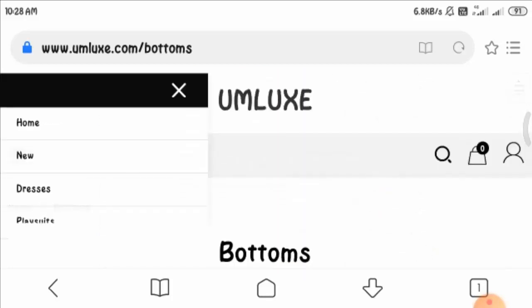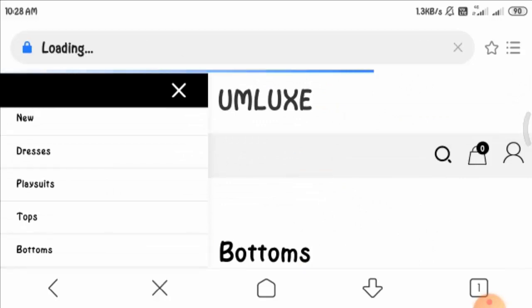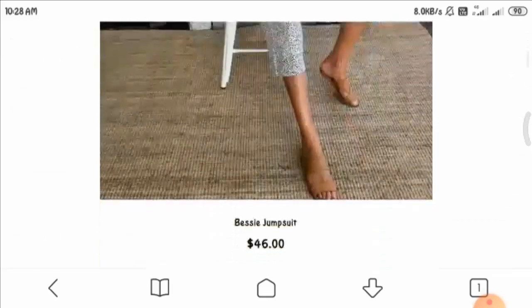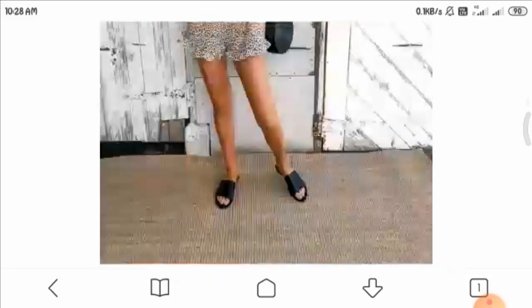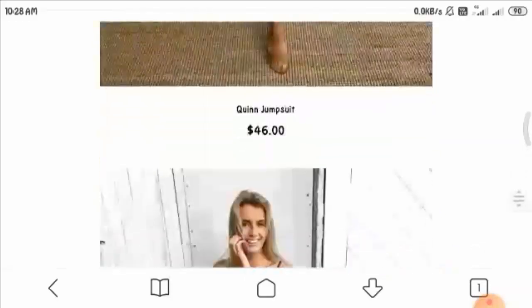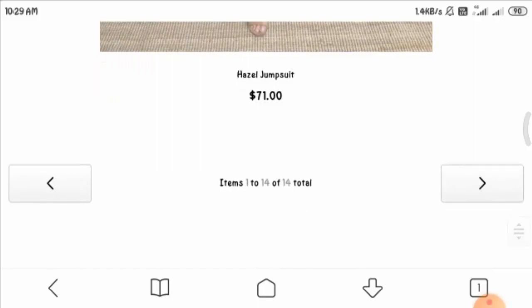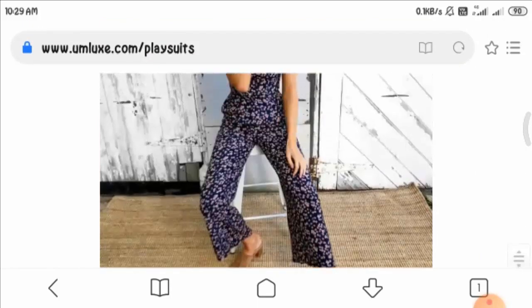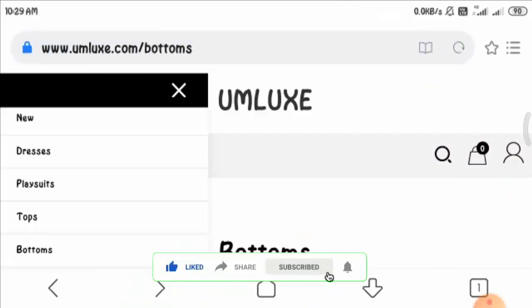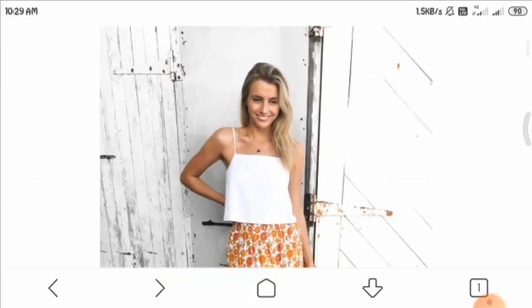Let us see another section of the website — the playsuits. They are beautiful and seem attractive, however their quantity is limited to 14 only, which is again disappointing and suspicious. You can see more categories by clicking on them in the menu section.